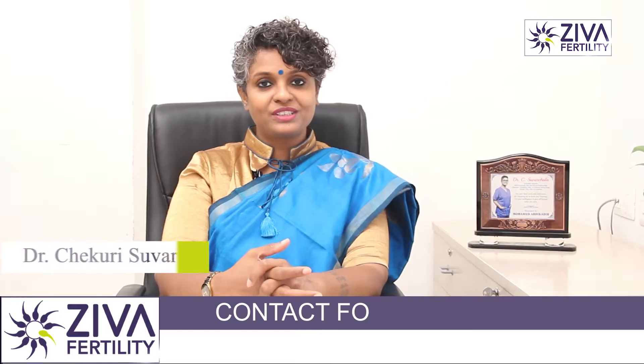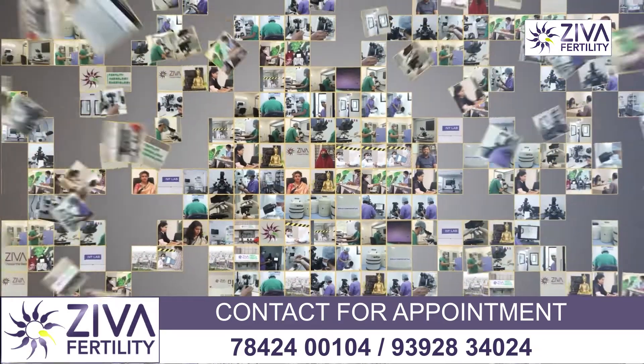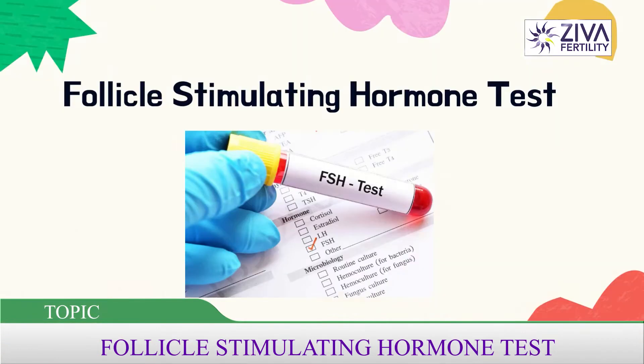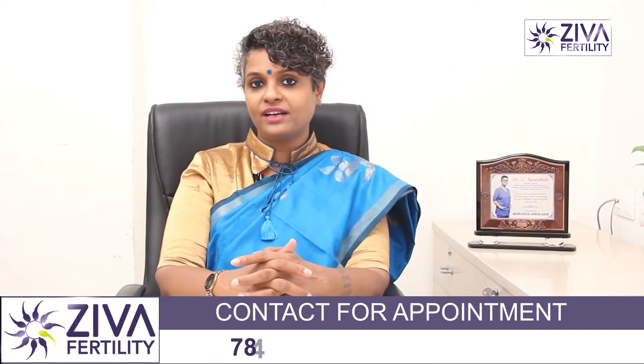Hi, I'm Dr. Swarjla, Scientific Director with Ziva Fertility Centers. What is the FSH test that we keep doing in the name of hormonal evaluation and what does it indicate? Let's try to evaluate that today.